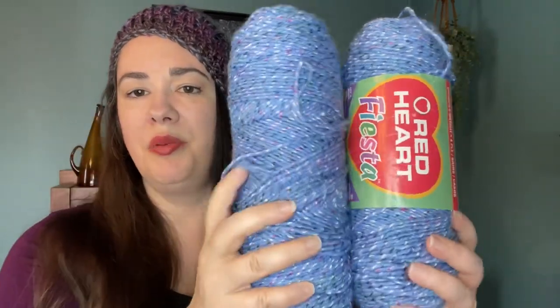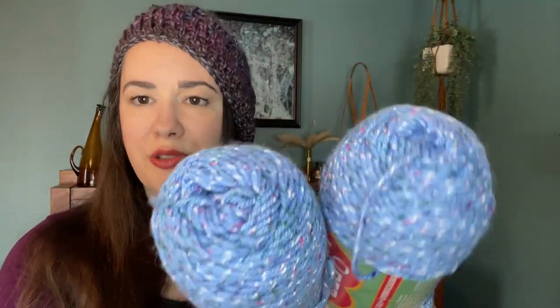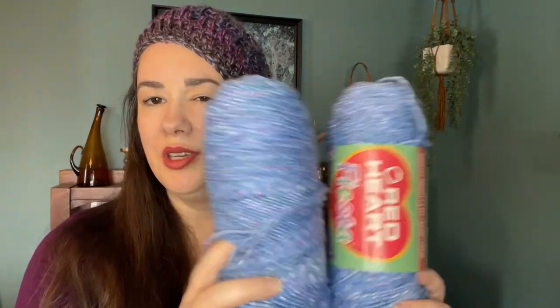I'm not finding the yardage on here, but it doesn't really matter — it's pretty much the same as a Super Saver. It has that fun tweedy, speckly look to it. I don't know what I'm going to do with this yet, but it's excited me to use it. For being a little bit older, it's definitely softer, so it could do a wearable — maybe a fun hat and scarf set.